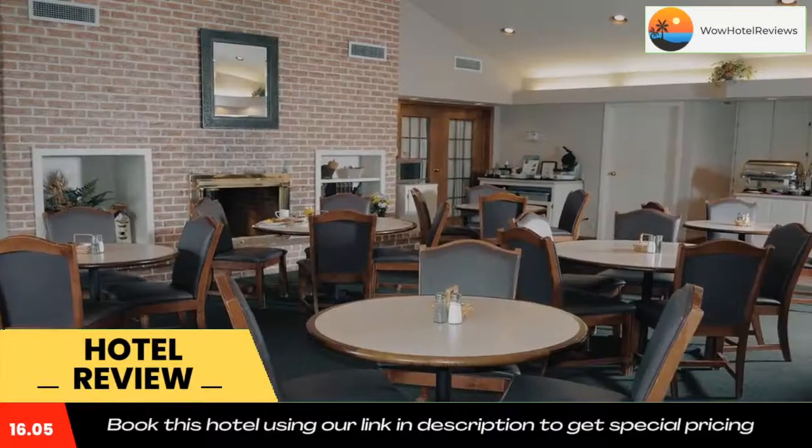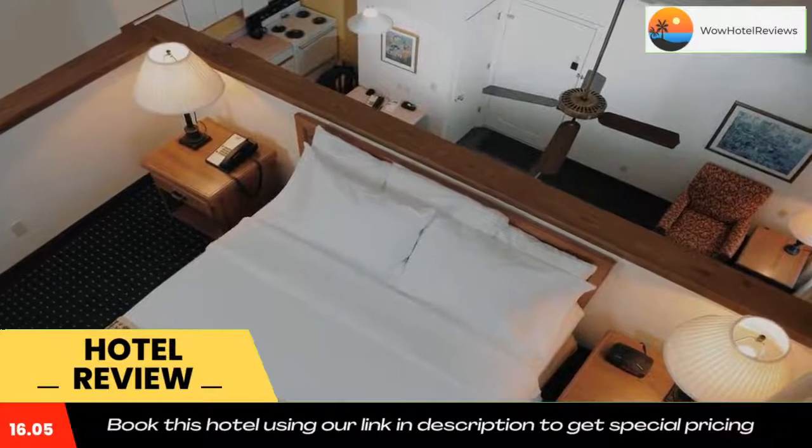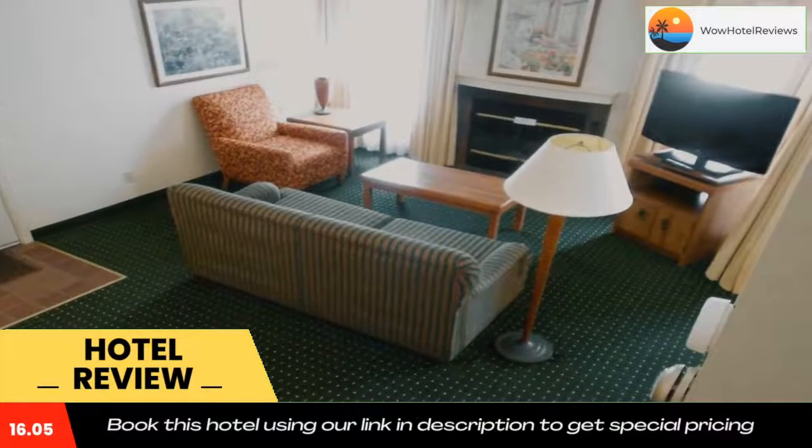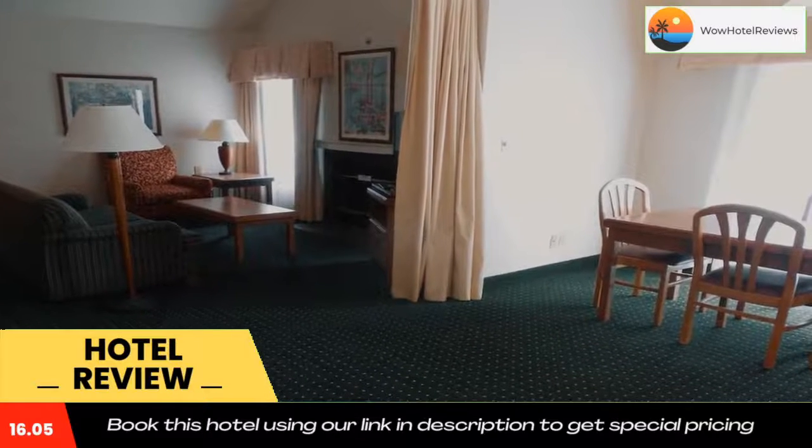Green Bay Botanical Garden, Oneida Casino, and New Zoo and Adventure Park are all within a 15-minute drive from the hotel. Use our link in the description to get a special discount on this hotel. Don't forget to like and subscribe to our channel.